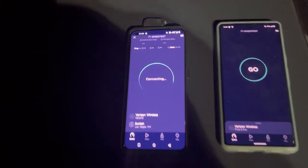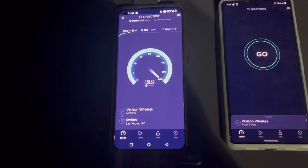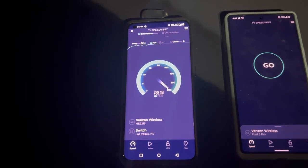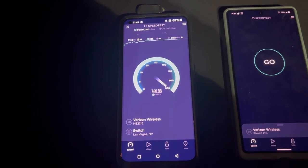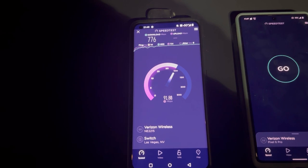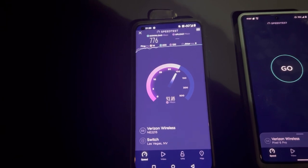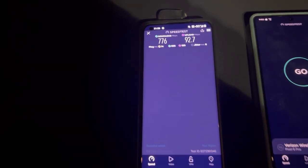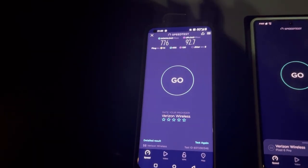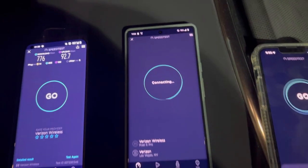Let's start with the OnePlus. We're looking at 14 ping, 6 jitter. This is also going to help us test which phone has better range and speed. Starting off good with 776 on the down and 92.7 on the upload. This is on N77, which is Verizon's C-Band — or S-Band, but whatever.